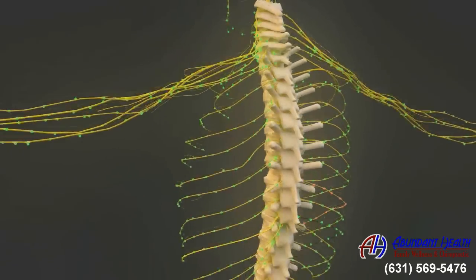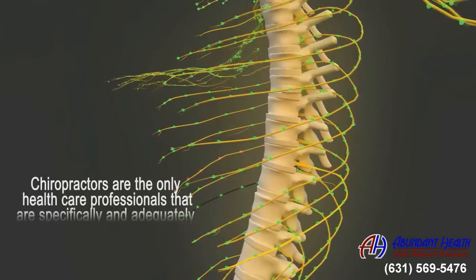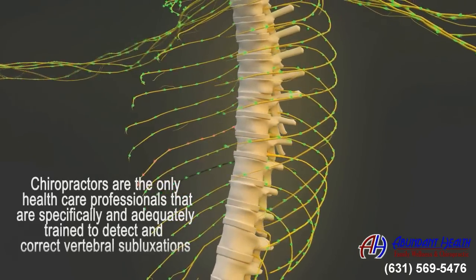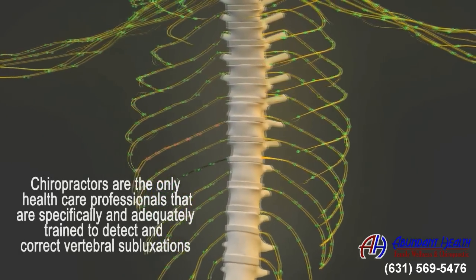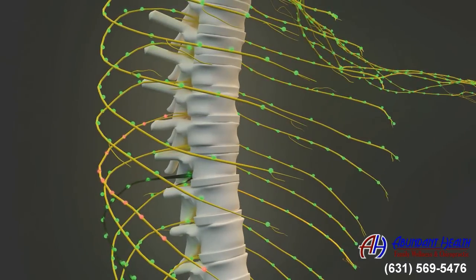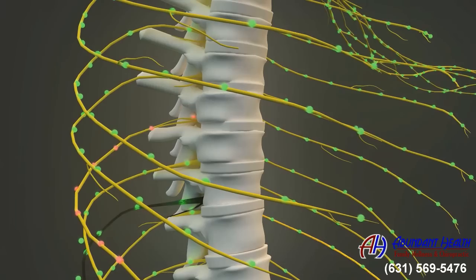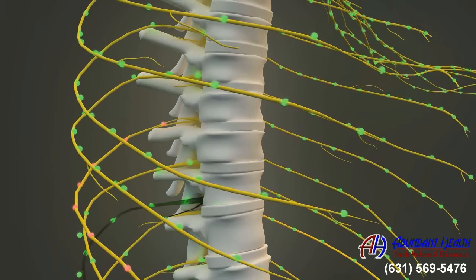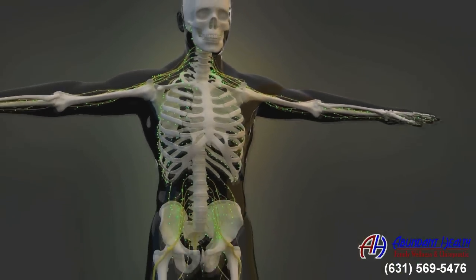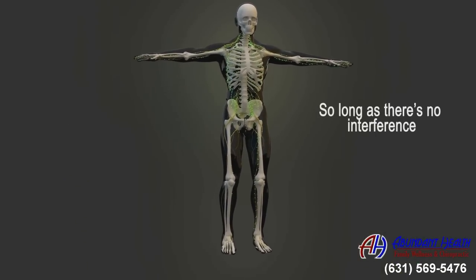Fortunately, chiropractic can help. In fact, chiropractors are the only healthcare professionals that are specifically and adequately trained to detect and correct vertebral subluxations. And through a series of precise chiropractic adjustments, your chiropractor will restore your spine's proper alignment, remove nerve interference, and return your body to its optimal health. It's important to note your body has the ability to heal itself, so long as there is no interference.